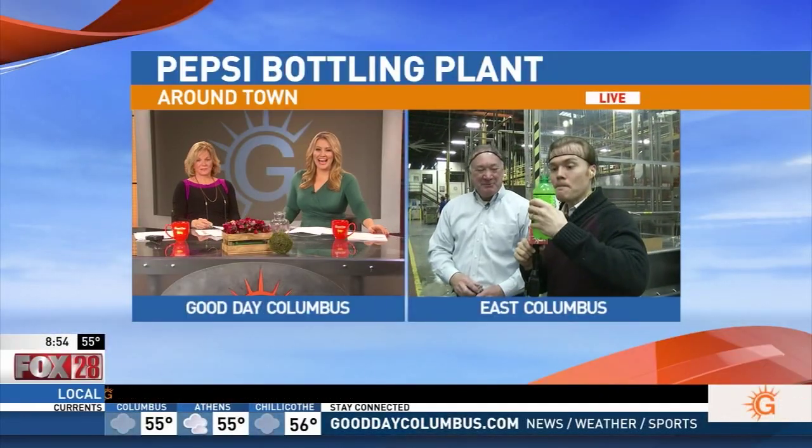Perfect carbonation, guys — I don't think it gets any better balance than that. You don't have to ask me twice to have a Dew. I like the Dew.